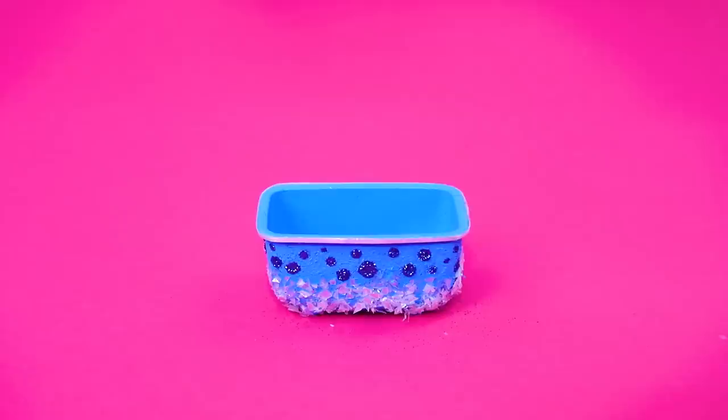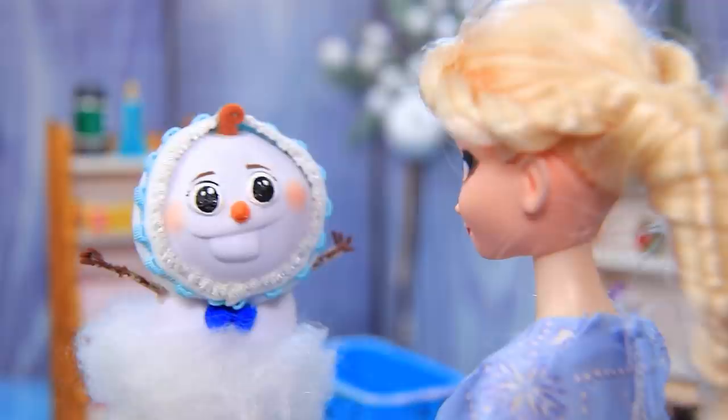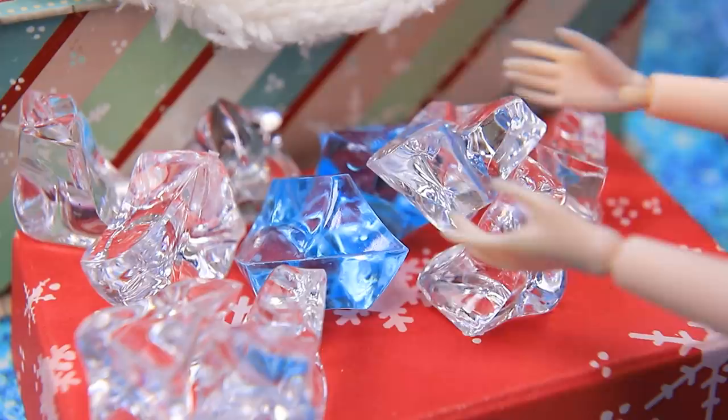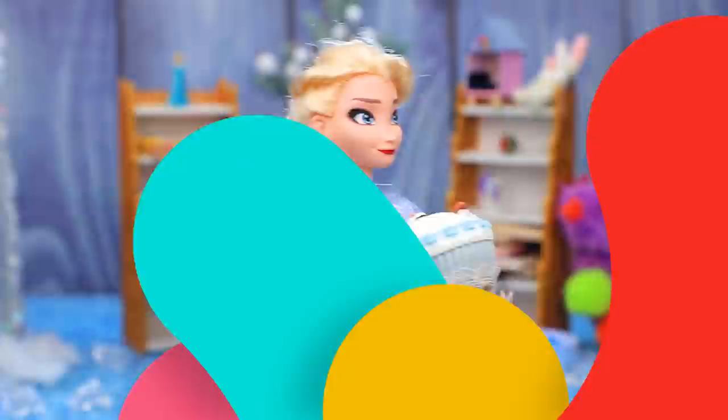Paint an old bathtub blue - glitter decorates the bottom and there are sparkly bubbles on top. Fill the bathtub - these icicles are very high quality. Elsa decided to wash Olaf, but he will melt in regular water. Elsa didn't know and made a hot bath for him. Olaf screamed when he felt the hot water. Elsa filled the bath with ice and Olaf jumped in.